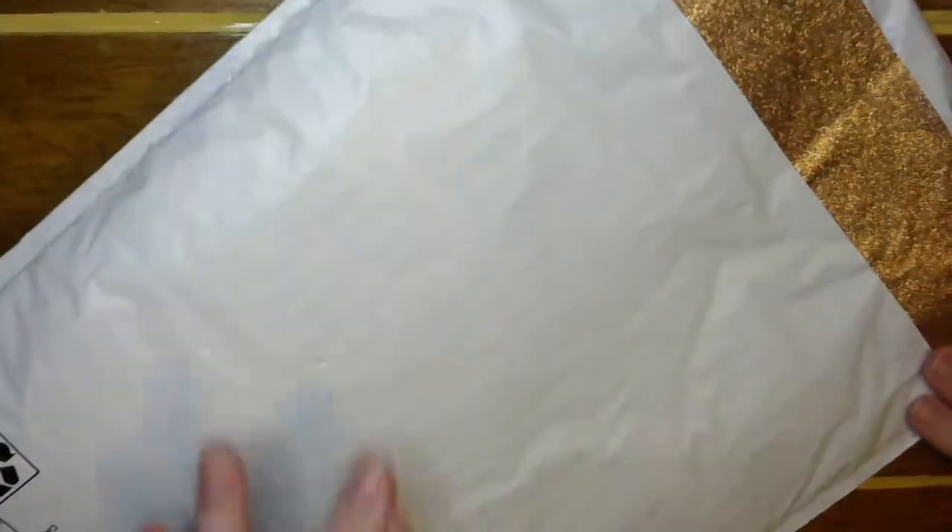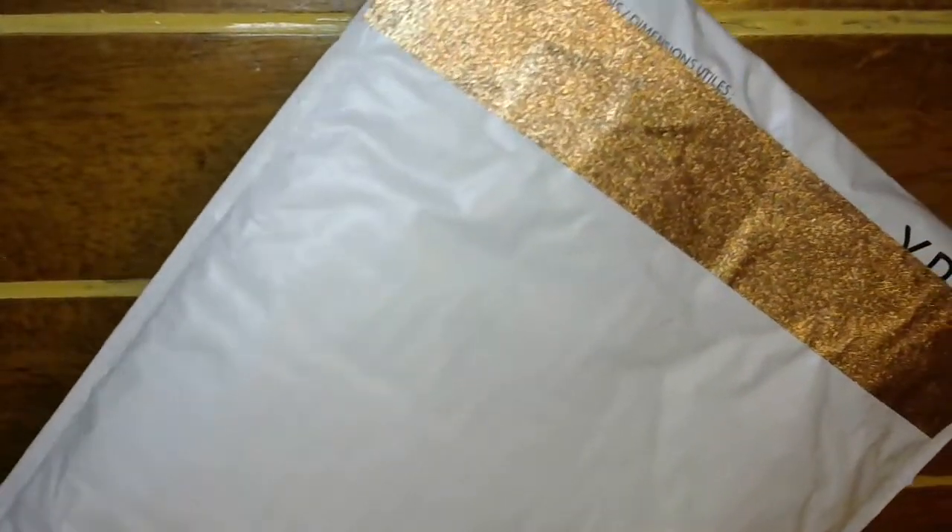Hey guys, welcome back to my craft room! We've got some happy mail from Andrea. The post office guy just set it on my step and it was muddy, so it got a little banged up.